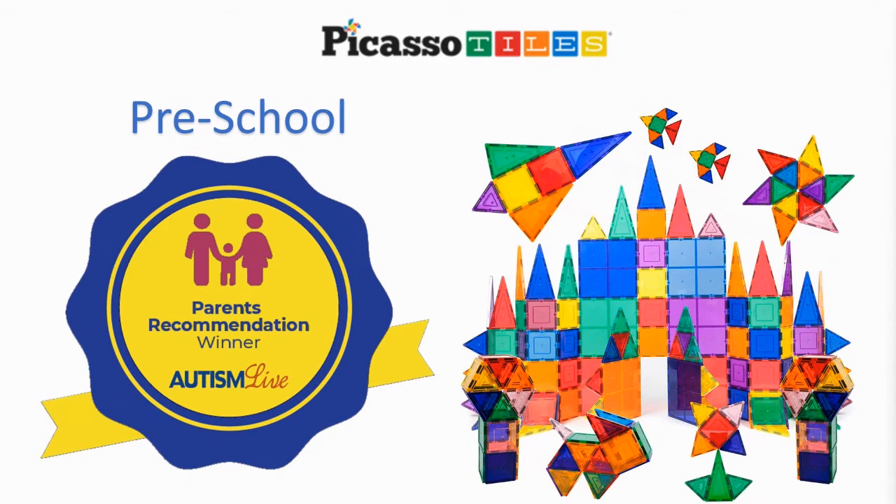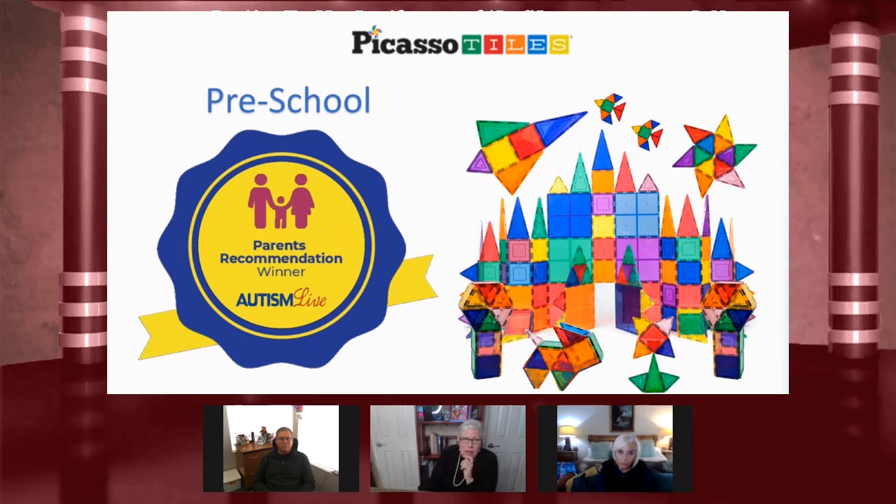My son was a little bit older than the target age for the Picasso tiles, so I wasn't as familiar with them until a couple of years ago. But I was in a room where we set Picasso tiles down and everybody came over and played with these beautiful, beautiful building blocks — but they look like stained glass.